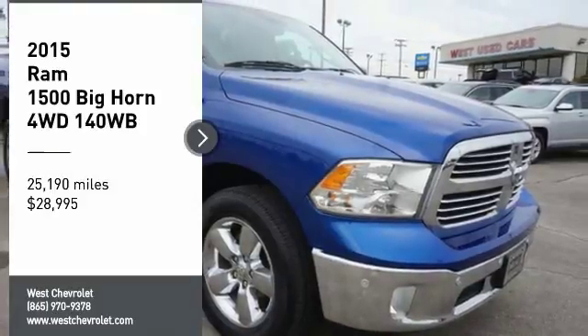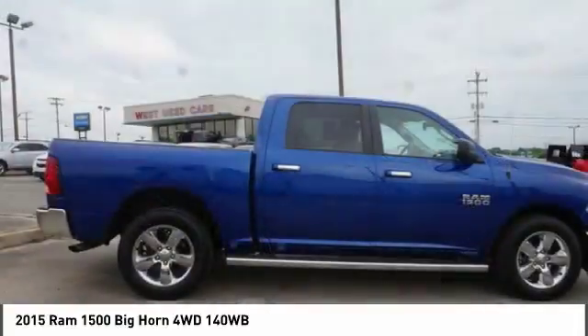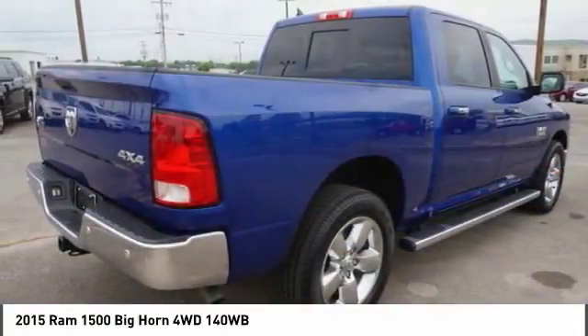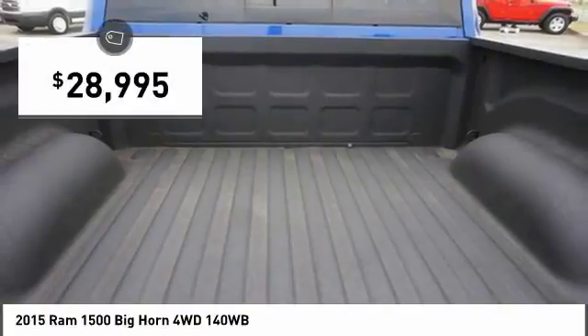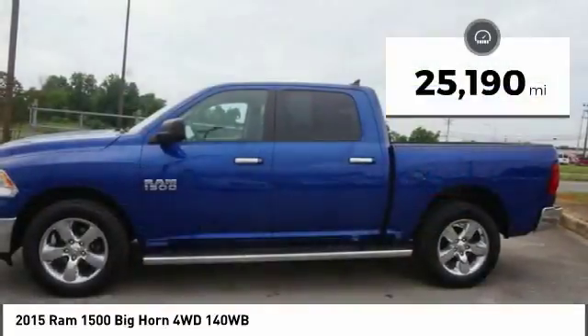Stop by and take a look at the 2015 Ram 1500. It went against the Chevrolet Silverado, Ford F-150, and Toyota Tundra — all excellent trucks in their own right. The Ram took home the prize for its well-rounded strengths and is priced below $30,000. This vehicle has less than 30,000 miles.